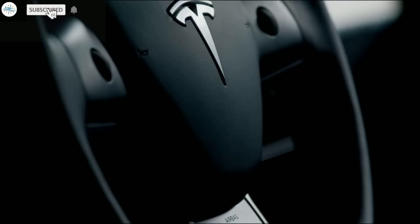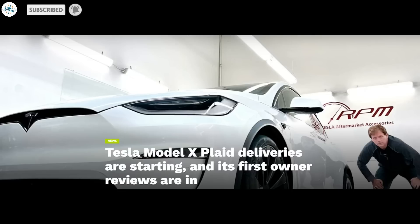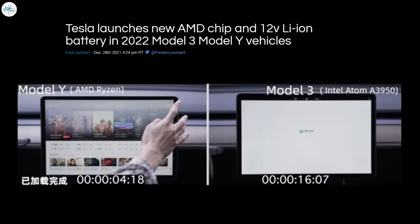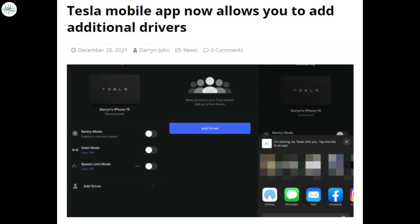Today we have brought you the latest Tesla news. Tesla Model X Plaid deliveries are starting and its first owner reviews are in. Tesla recommends charging Model 3 rear-wheel-drive LFP battery to 100 percent. Tesla launches new AMD chip and 12-volt Li-ion battery in 2022 Model 3 and Model Y vehicles. And the Tesla mobile app now allows you to add additional drivers. Let's get into all the details.